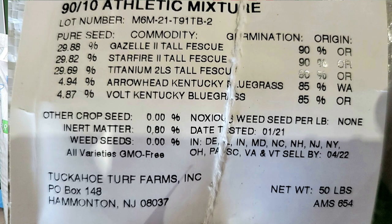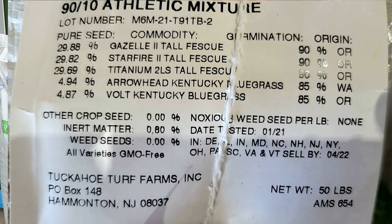It's a tall fescue blend — 90% tall fescue and 10% Kentucky bluegrass. With this Mountain View grass seed blend, it is blue tag certified: 90% tall fescue, 10% KBG. They have really great varieties in the mix — three different types of tall fescue and two types of KBG. I'll leave it up on the screen so you guys can see the mix.